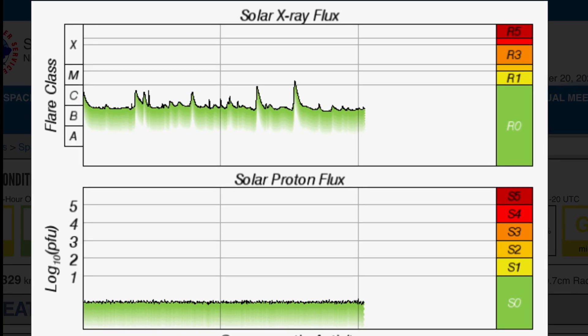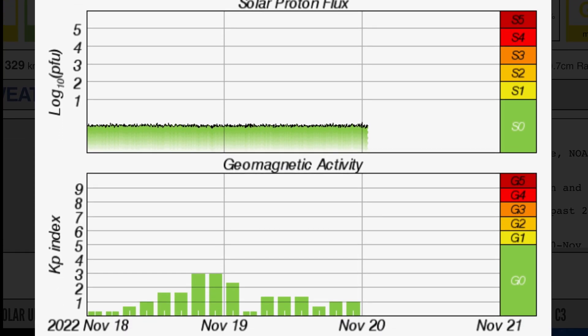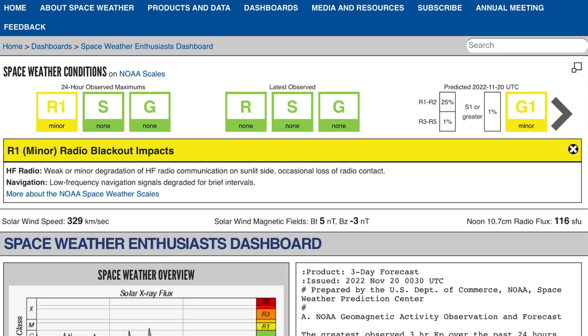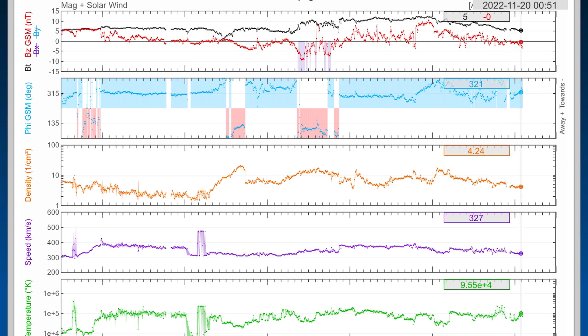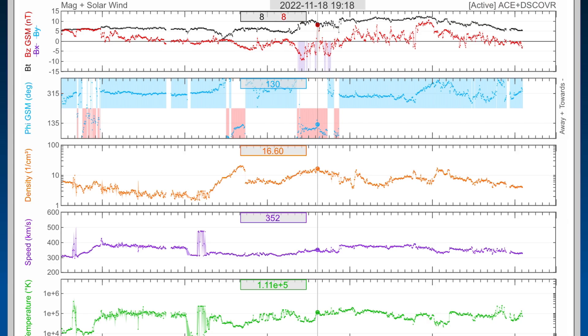Looking at the solar X-ray flux, it remains in B-range right now, calming down a little bit, as we did see one large C-class and one M-class flare. Geomagnetic activity is sitting at KP2. R1 radio blackout impacts detected — low-frequency navigation signals may be disrupted. Real-time solar winds sitting at 327 kilometers per second, still awaiting the incoming coronal hole wind stream.